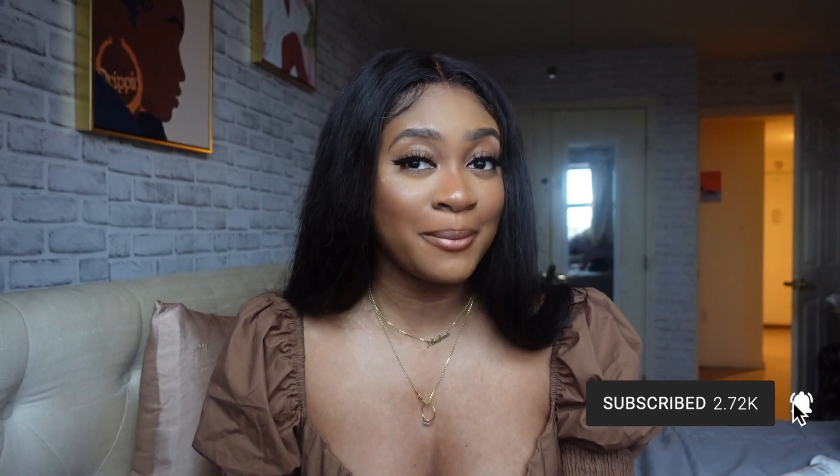And that is it for today's video! If you enjoyed it, give me a big thumbs up to let me and YouTube know. If you didn't subscribe at the beginning, make sure you hit the subscribe button and notification bell so you're notified every time I post — I'm on my way to 3k and I want you guys with me every step of the way. I love you all so much and I can't wait to see you in my next one. Bye!